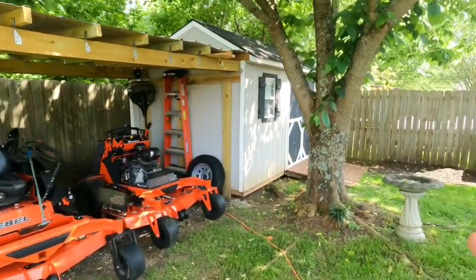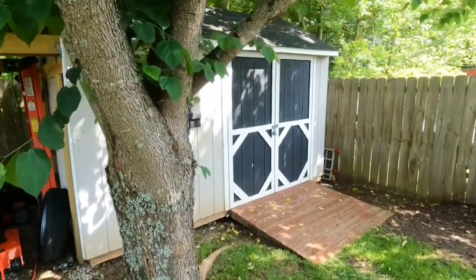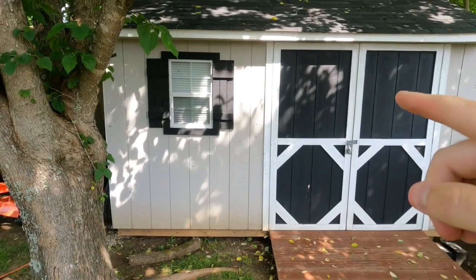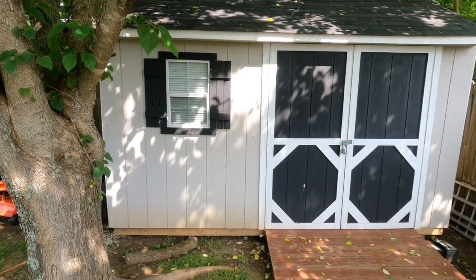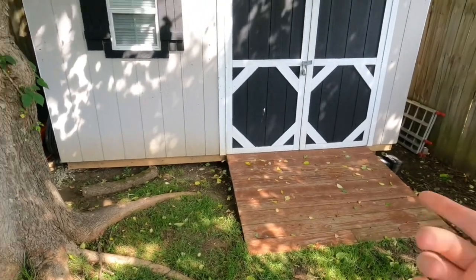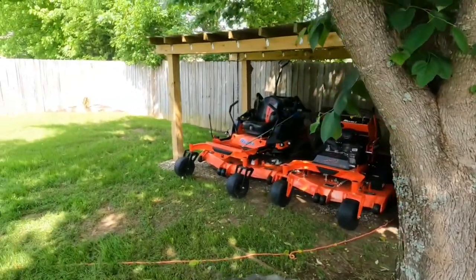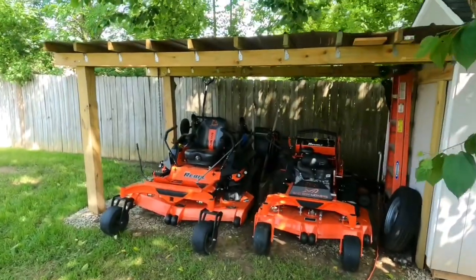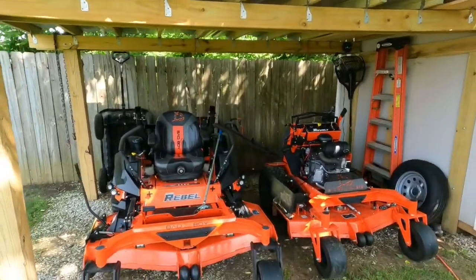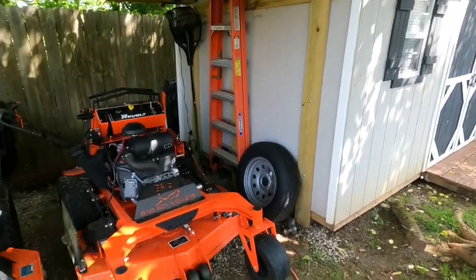The shed is a 12x8 shed I bought from Lowe's. They deliver it on a pallet. All it comes with is the walls, the window, and the main rafter. You have to purchase the floor, shingles, ramp, and paint all separate. I built all this on my own — my neighbor helped me with this overhang, which is about 12 to 13 foot long and 8 foot deep. I keep the mowers out here because they're not going to fit in the 12x8 shed.